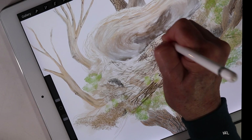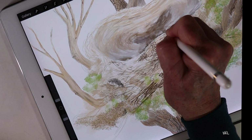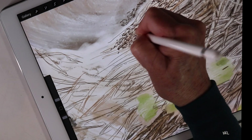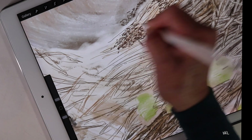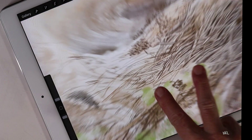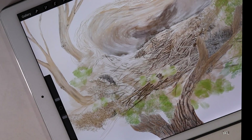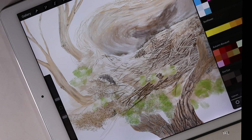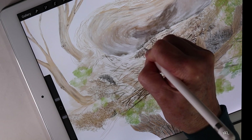Drawing these details teaches an artist about depth and highlights. Learning to see visual details is like adding fancy frosting to a cake. Each layer of sticks and moss further enhances the look of the drawing. Those bits of cedar twigs woven into the moss present opportunities to create visual interest.